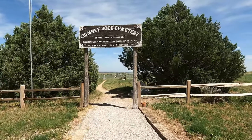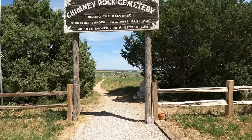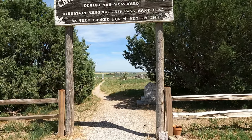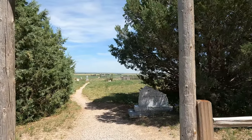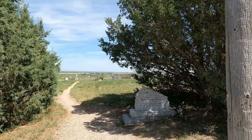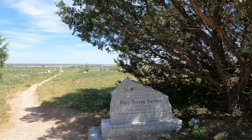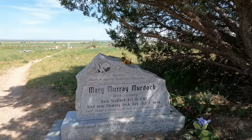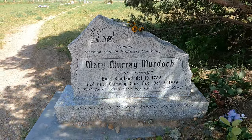Across the road is the Chimney Rock Cemetery. The entrance sign reads: 'During the western migration through this pass, many died as they looked for a better life.' At the entrance is a memorial for Mary Murray Murdoch, nicknamed Wee Granny. She had been traveling the Mormon Trail and her last words are etched in stone: 'Tell John, I died with my face towards Zion.'